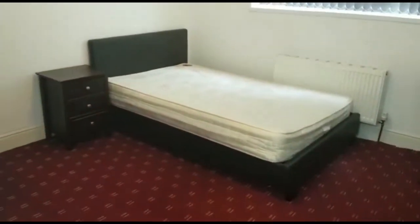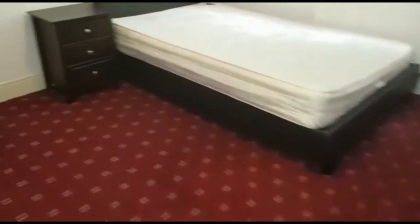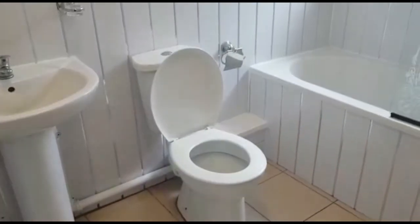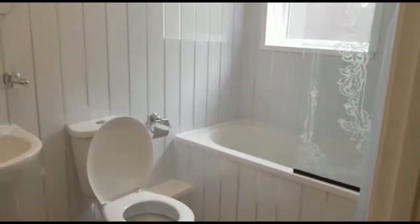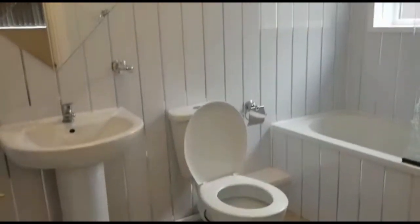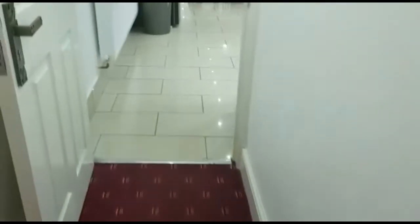We'll now head on to the rear of the property where you'll find bedroom number two, which is of a very good size. It also includes a storage cupboard, a wardrobe and your en suite. The en suite has a bathtub as well as shower facilities and a shower curtain. You also have a wall mirror and a lovely sink, perfect for when you're getting ready in the morning.